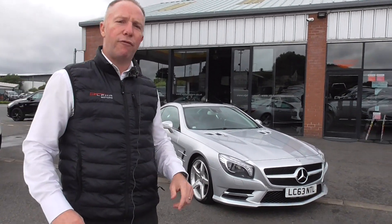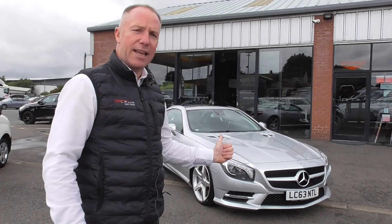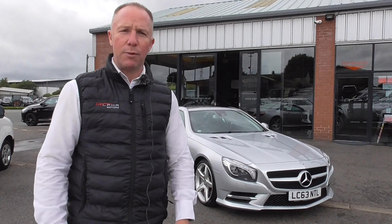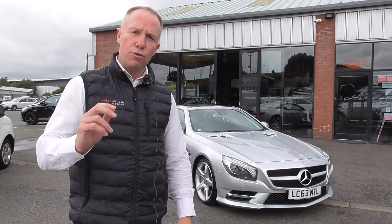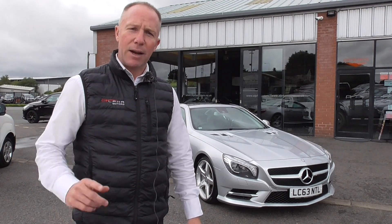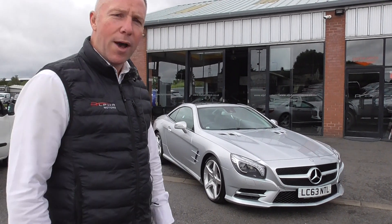If you'd like any more information, we've got Dom on the camera, I'm Graham, and we've got Lee in the showroom. We'd be happy to help you in any way — come and have a look at it. We've got a couple in at the moment, so have a look at our videos. But as for now, thanks for watching and I look forward to your inquiry.